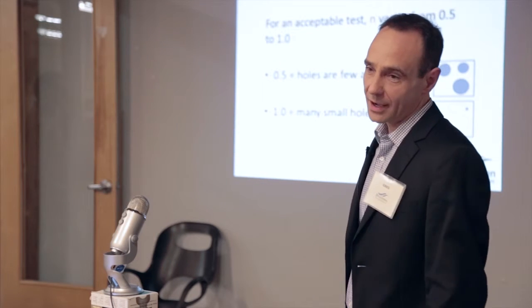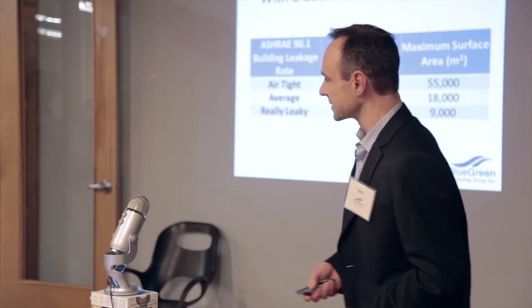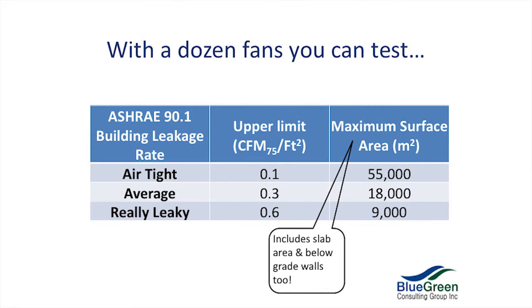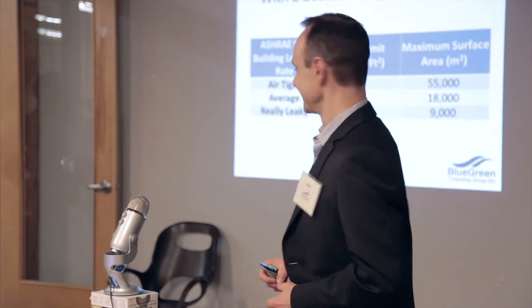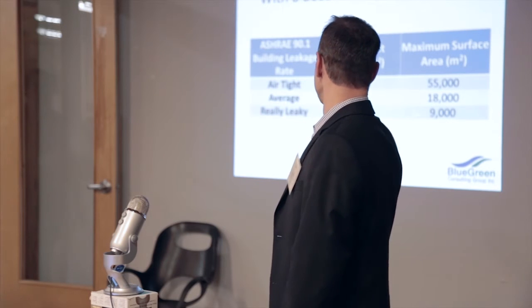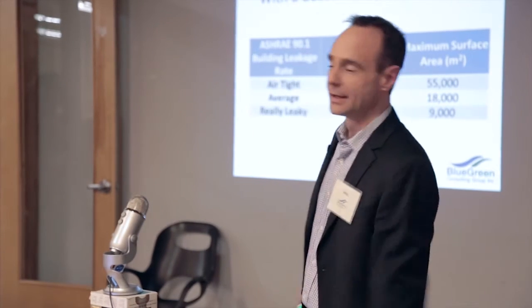But if n is 1.0, it's going to be a slog trying to get the air leakage down. If per chance I had a dozen fans, what is the maximum size of building that I could test? Well, that depends on how crappy the building is. Using ASHRAE 90.1 — they have three categories: airtight, average, and leaky. If it's a really leaky building, you need a lot more fans. But if it's an airtight building, you can test a building up to 55,000 square meters of surface area — that includes all four sides plus the top and bottom. Remember, it includes the slab.